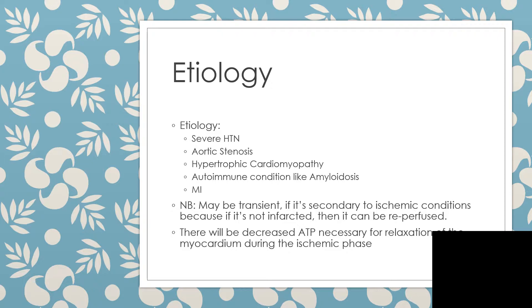What are the possible causes of this type of heart failure? Severe hypertension, aortic stenosis, a particular cardiomyopathy, an immune condition like amyloidosis, and of course myocardial infarction — these are the causes responsible for heart failure with preserved ejection fraction.